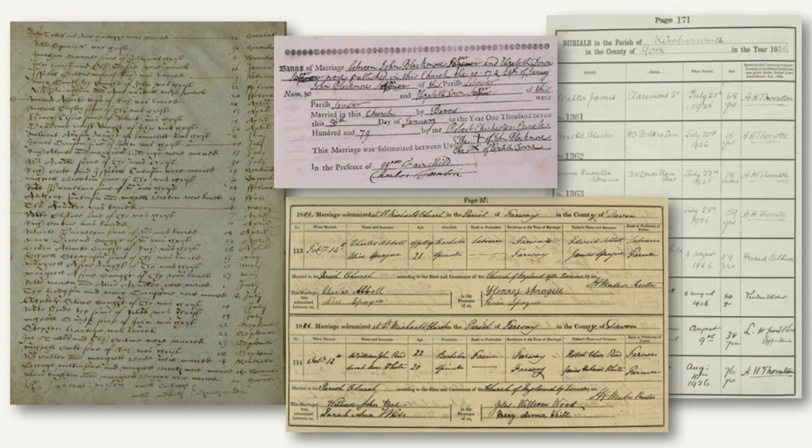Another key date is 1812, when the Rose Act was passed — formally called the Act for Better Regulating and Preserving Parish and Other Registers of Births, Baptisms, Marriages and Burials in England. The register on the left, a pre-Rose Act baptism from before 1812, is quite hard to decipher — just a long list of information not laid out in any clear format. The post-Rose Act registers on the right are neatly ordered into columns with much more information recorded, because following the act the King's printer formally issued uniform books sent to all parishes.